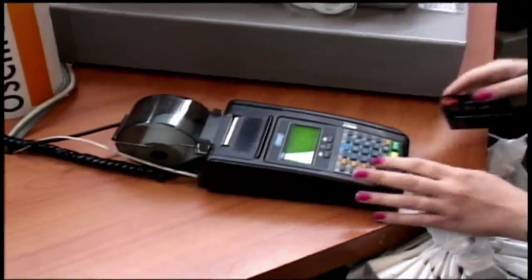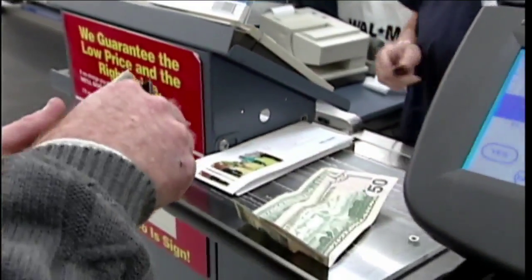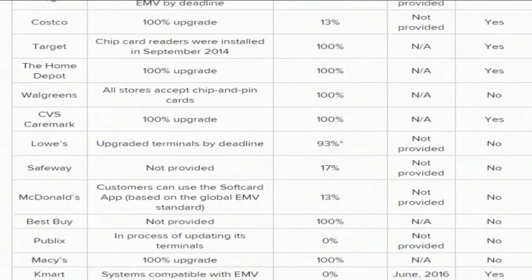In October, Visa and MasterCard started making businesses liable for fraudulent charges made in their store if they don't process chip card payments. But according to Card Hub, that hasn't pushed all stores to comply.